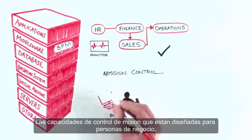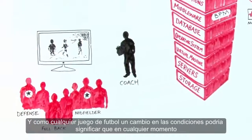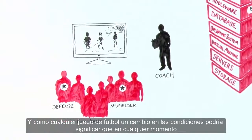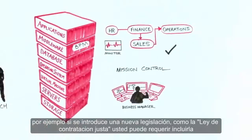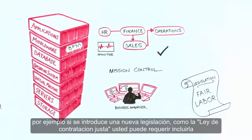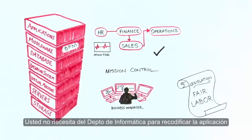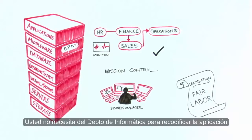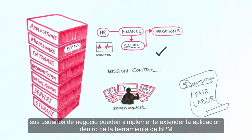Mission control capability designed for business people literally lets you see how your organization is working together, working as an efficient team. And like any football game, a change in conditions could mean, at a moment's notice, you might need to change the way your team plays. For example, if a new piece of legislation is introduced, such as the Fair Labour Standards Act, you might need to include it into your HR staff onboarding process. You don't need IT to recode the HR application — your business users can simply extend the application within the BPM tool.